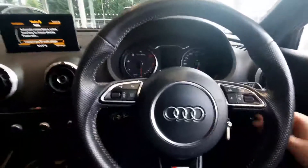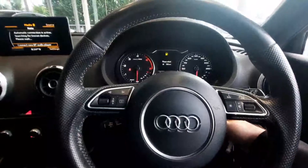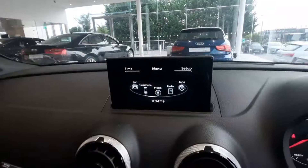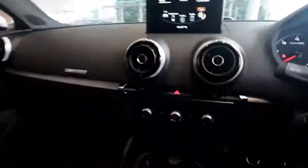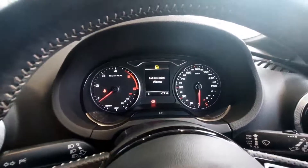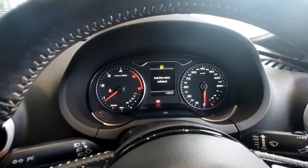I'm just going to switch on the car to showcase a couple more features. Absolutely beautiful interactive MMI screen here. I'm just going to go through a few bits on the screen — so you have your media, radio, and telephone. And then coming down here, we have the drive select, which is super convenient. So you have efficiency, comfort, auto, dynamic, and individual modes.